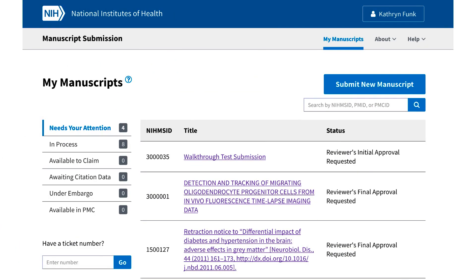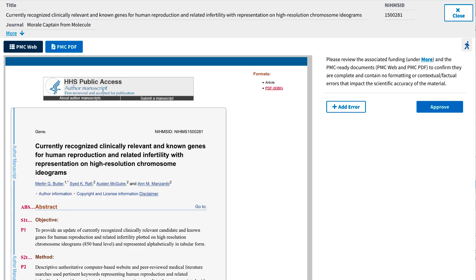For users completing the final approval step, the newly designed interface will include updates that aim to streamline the review, ensure the quality of manuscripts, and empower users. For example, it will be easier for reviewers to preview their PMC-ready manuscript in web and PDF views, and options to report errors or complete the final approval will be available immediately next to the preview panel.